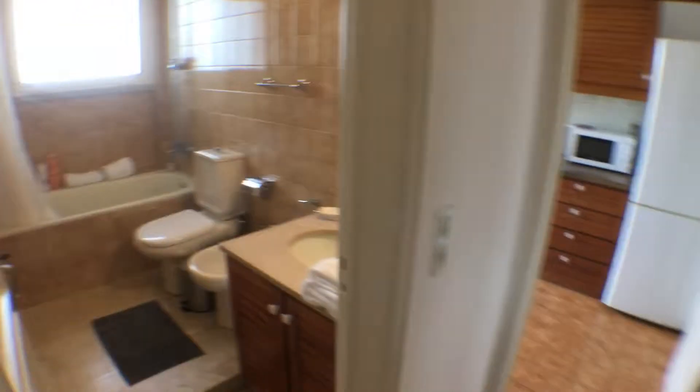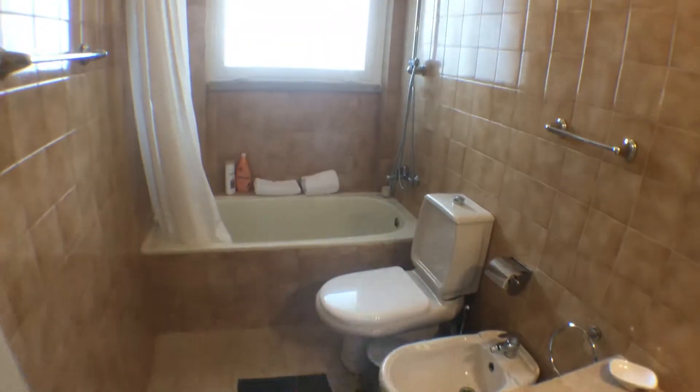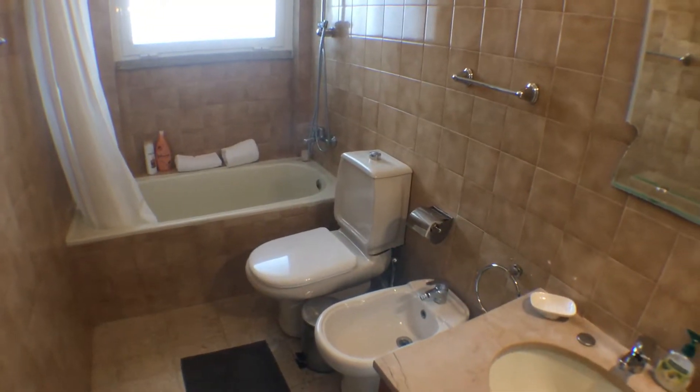Going back into the corridor and turning here on the left, we have the bathroom. So we have a sink, toilet, bidet, bathtub, and a window — always a lot of natural light. Spacious bathroom, very nice.